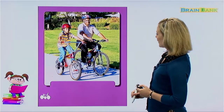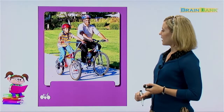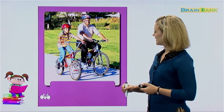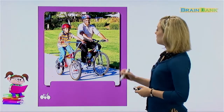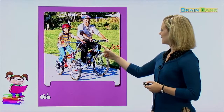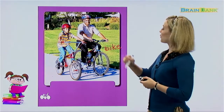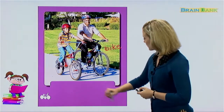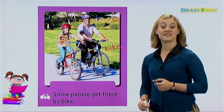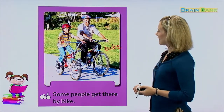Here it looks like we have a father and maybe his son, and they are using a different way to travel. Those are called bicycles, or for short we can just say bike. They are riding their bicycles. Some people get there by bike.